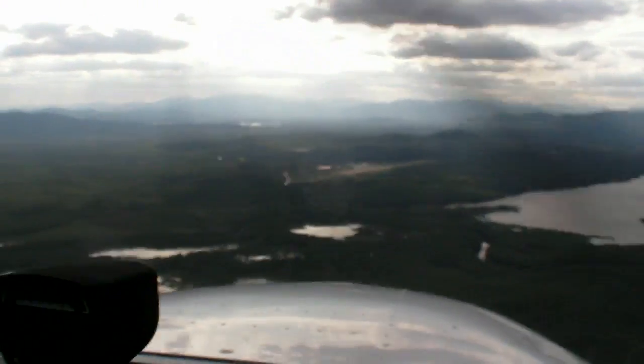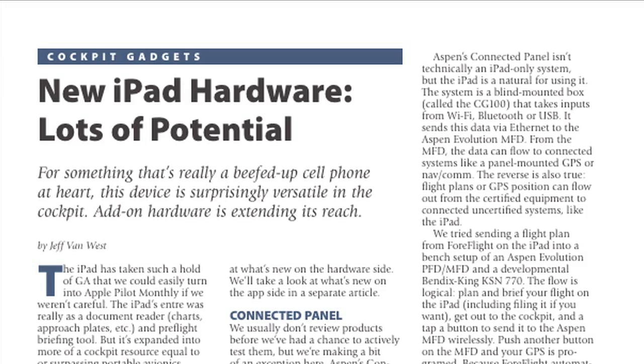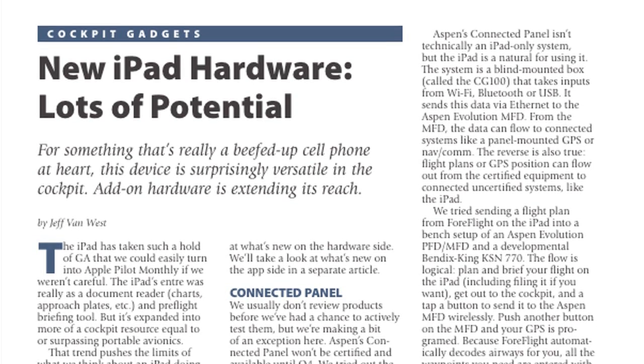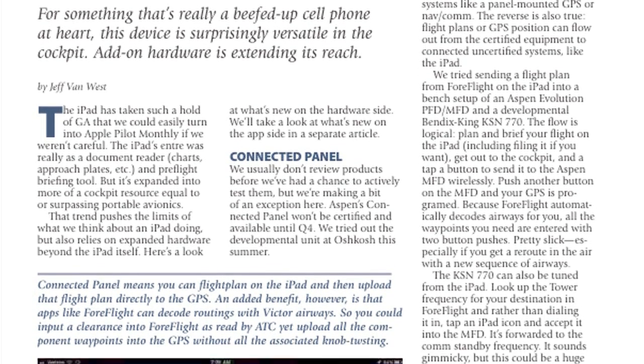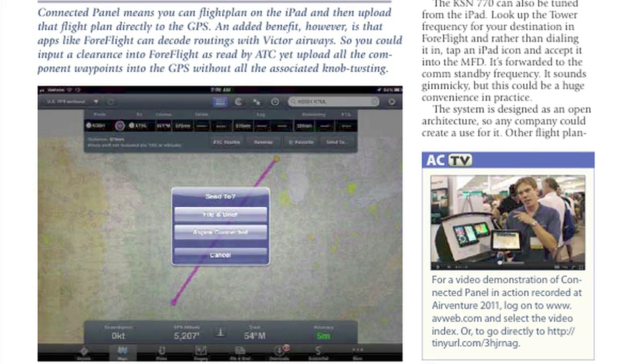And it shows that the iPad is still in the running against even the latest aviation portables. To find out more about new hardware available for the iPad, check out the October 2011 issue of Aviation Consumer Magazine. I'm Jeff Van West — thanks for watching.